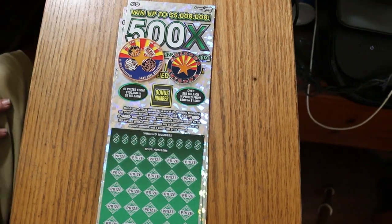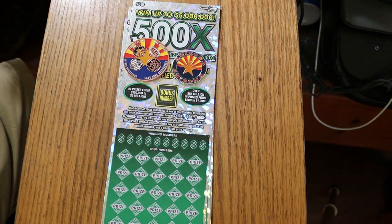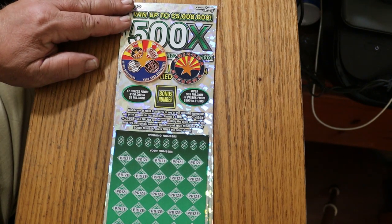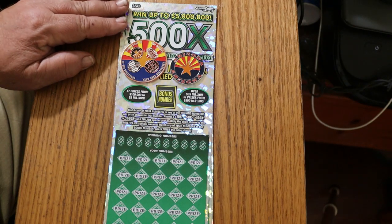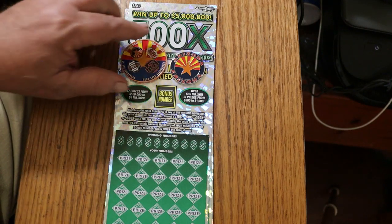Welcome to part two of the full book of the 500x $50 Arizona Scratchers, in celebration of my channel reaching or almost reaching 1,000 subscribers. Like I mentioned in part one, this is recorded on Tuesday and you're watching on Saturday. As of Tuesday I'm still $30 short of the 1,000, but I assume by the time this airs we'll be there. Anyway, we're going to get started.